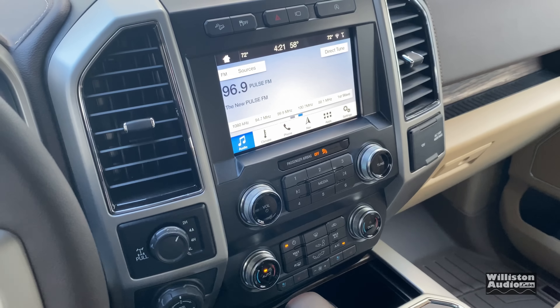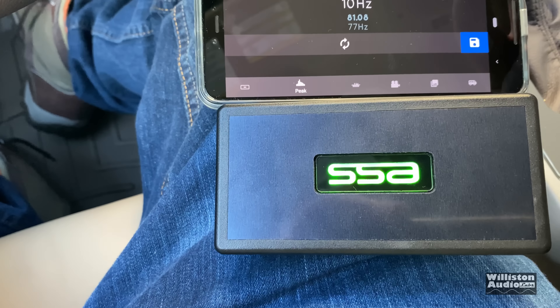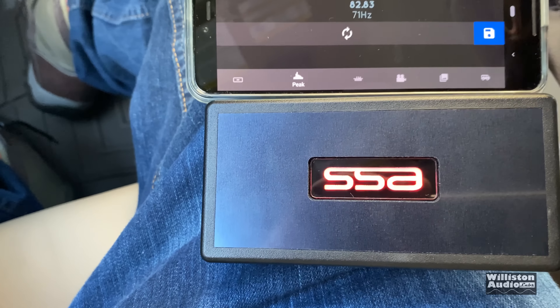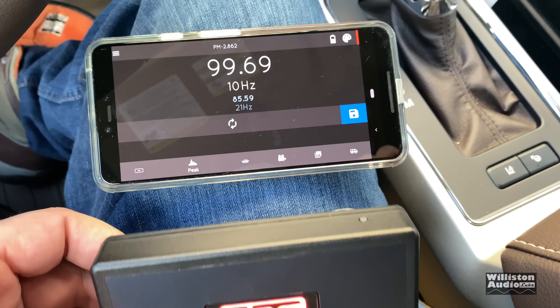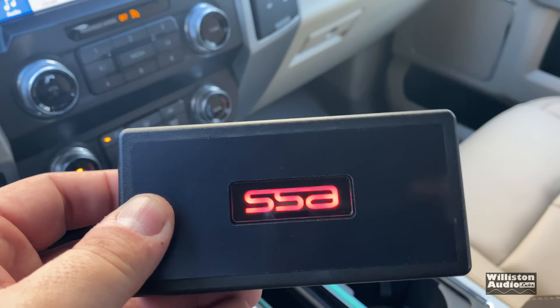We have the SSA meter all hooked up. I can show you — up here at the top we can change the color, going from green to blue to red. We'll leave it on red. We're going to put the sound pressure meter at the kick panel here in the truck. The kick panel on the passenger side is usually the place where you get the most amount of bass.